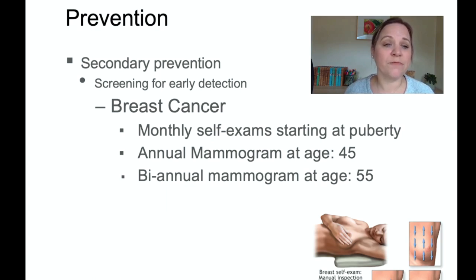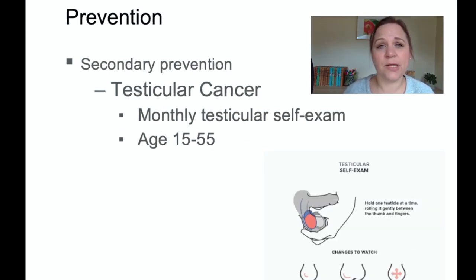Secondary prevention is screening — if we can't prevent cancer, we want to identify it early because it's much easier to treat when it's small. For breast cancer, females should do monthly self-exams starting at puberty, have an annual mammogram starting at age 45, and transition to a biannual mammogram starting at age 55, since breast cancers are often estrogen-based. Males should do monthly testicular self-exams starting at puberty, as ages 15 to 55 represent the highest risk period for testicular cancer.